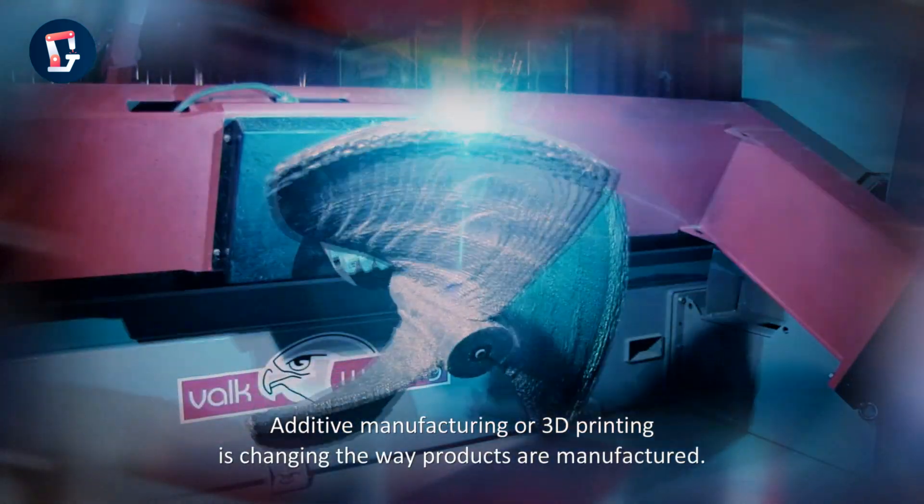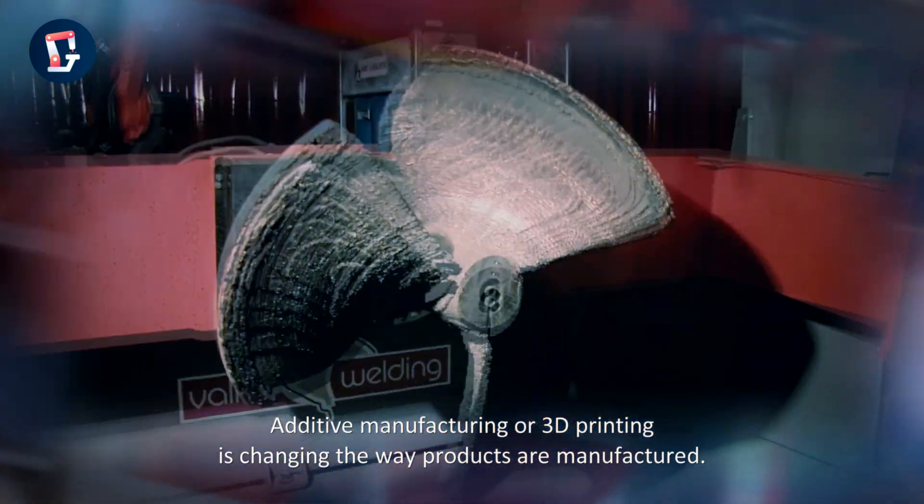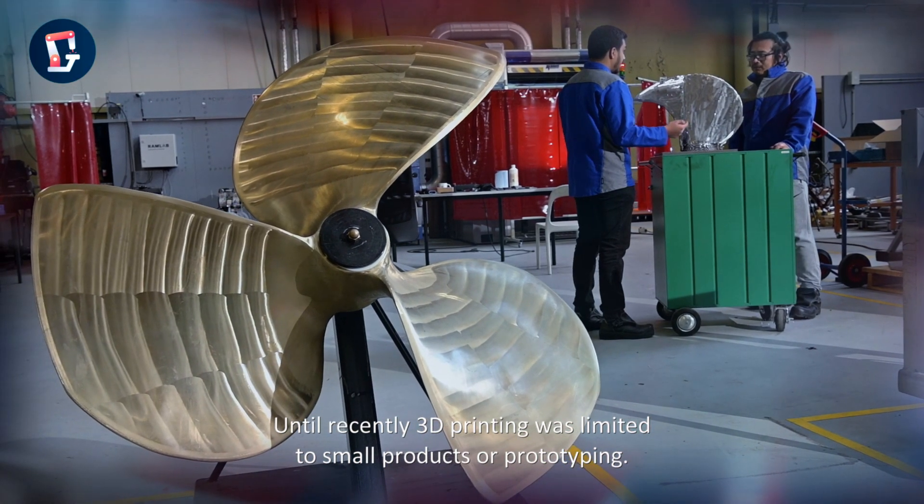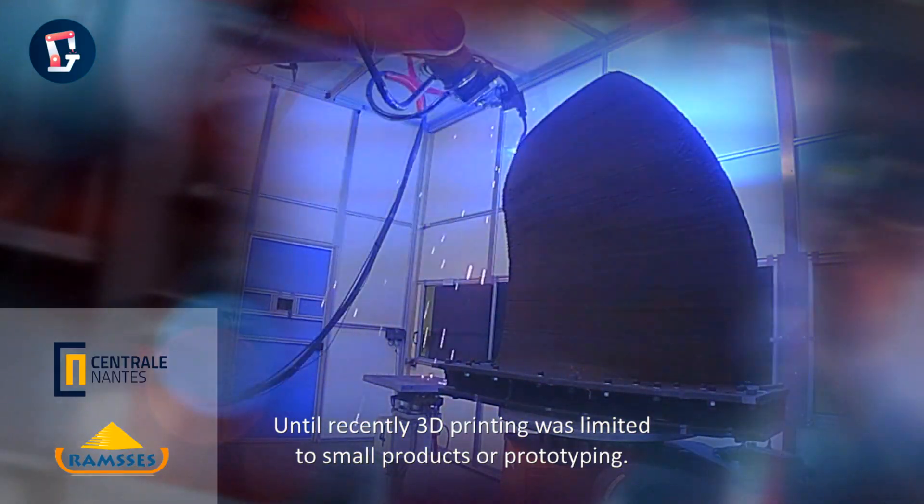Additive manufacturing, or 3D printing, is changing the way products are manufactured. Until recently, 3D printing was limited to small products or prototyping.